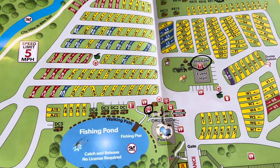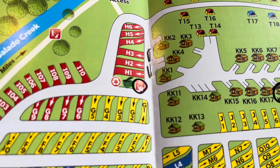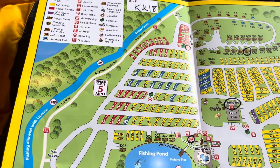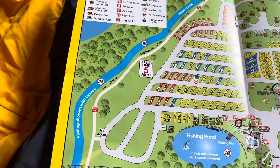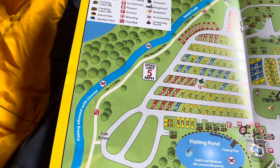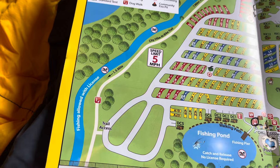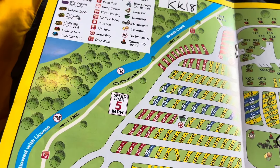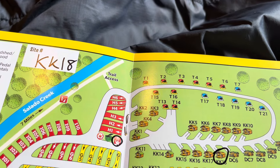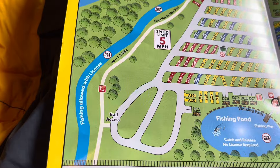There are two bathhouses — one on the back side of the office and one up here closer to us, more convenient for tent sites and cabins. Also, one thing I wanted to point out: there is a greenway right next to the property. So if you want to get in some heavy walking, jogging, riding your bike, or walking your pet, there is a city hike and bike trail accessible from up here near the cabins as well as down near the front of the property.